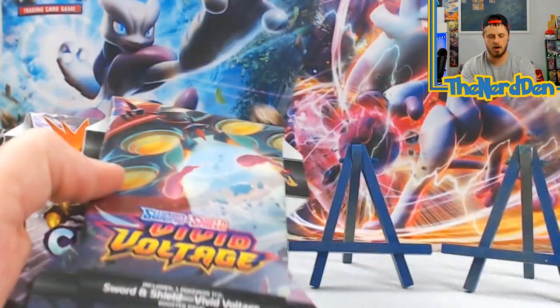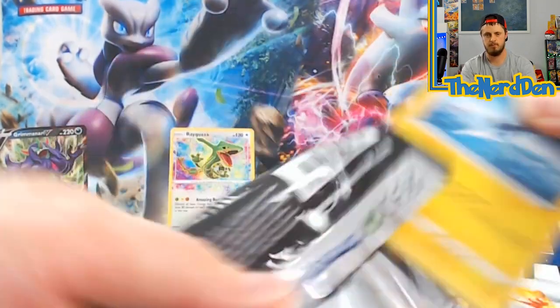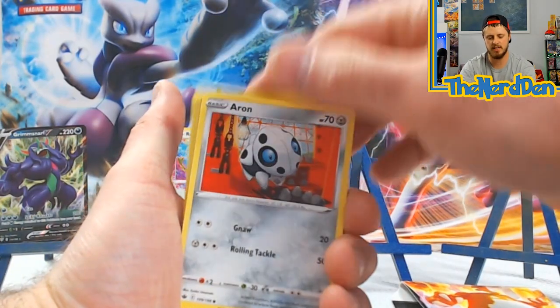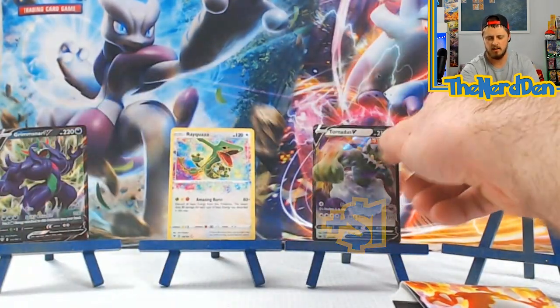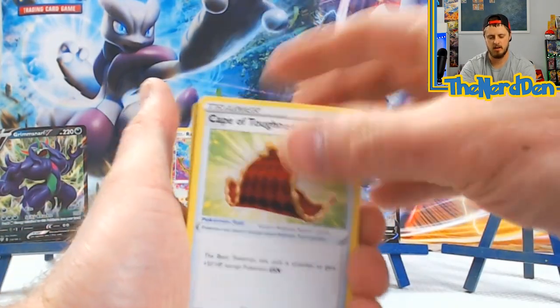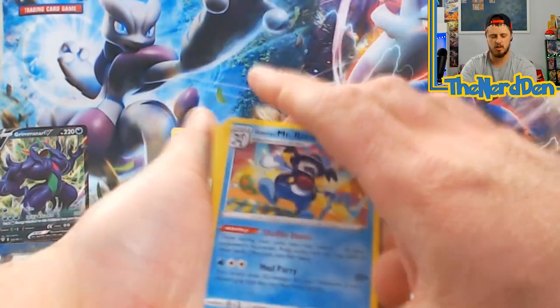Box three: code card, Darkness Ablaze, Vivid Voltage, and Chilling Rain. Chilling Rain pack: Energy, Cufant, Haunter, Flannery, Blitzle, Aaron, Deerling, Delibird, Larvesta, Whirlipede, into a Tornadus V! A Tornadus V! Maybe I'll do my announcer voice when I get a cool pull. We will do the announcer voice. Fork from the back, Energy.